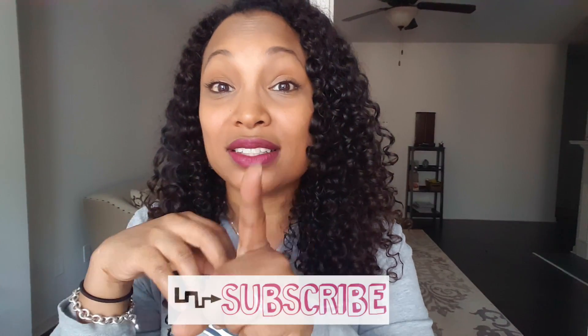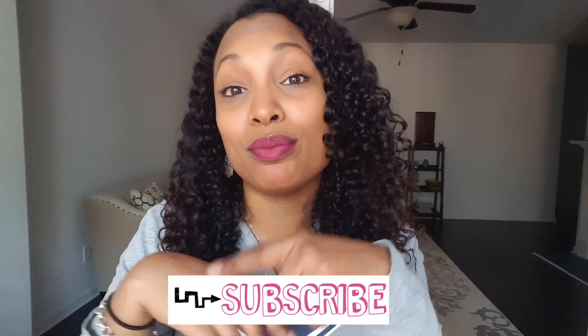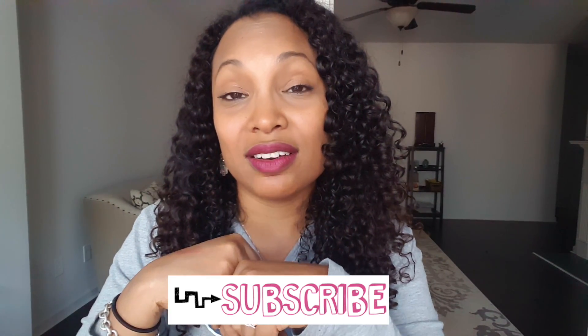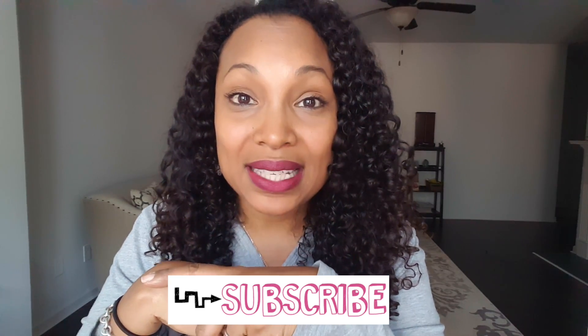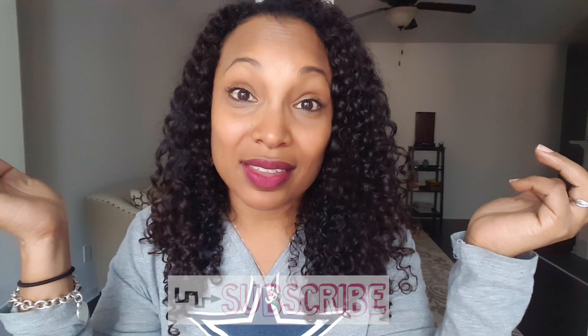That's everything I got today — my Ipsy bag and my Walmart haul. Thank you so much for watching! If you like this video please give it a thumbs up and tell me what you thought in the comments. Don't forget to subscribe — I'm making it a point to do more videos this year and be more consistent. Follow me on Instagram and Facebook at Sassy Critic. I'll see you in the next video, guys — bye!